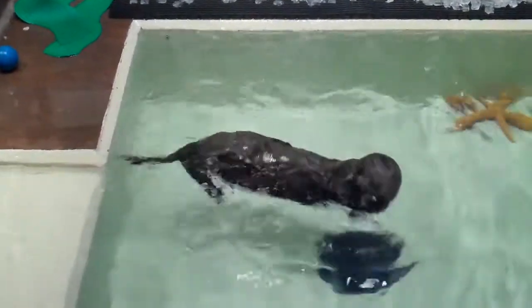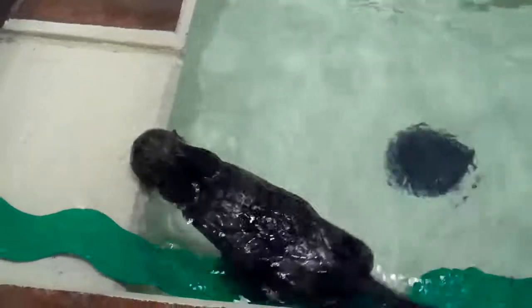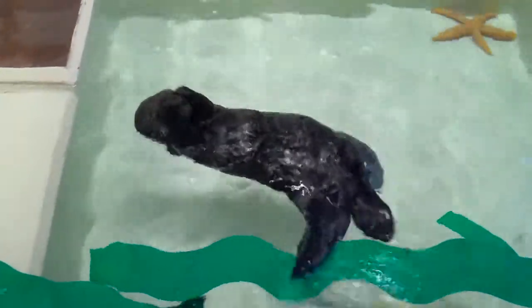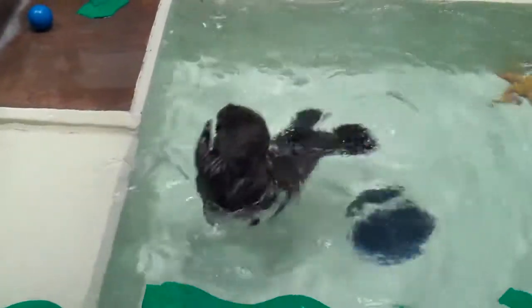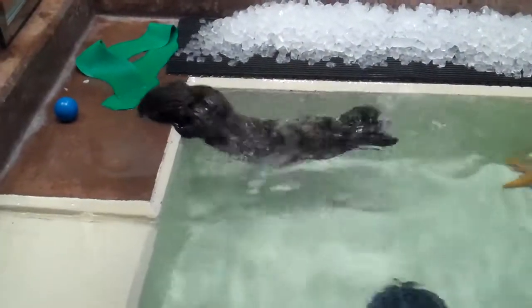We use small baby bottles to feed the pups this formula several times a day. Then, after about a month, we offer the pups small pieces of clam in addition to the bottle. We work with the pups for six hours a day, and it's critical to keep the pups clean and dry so that they stay warm.